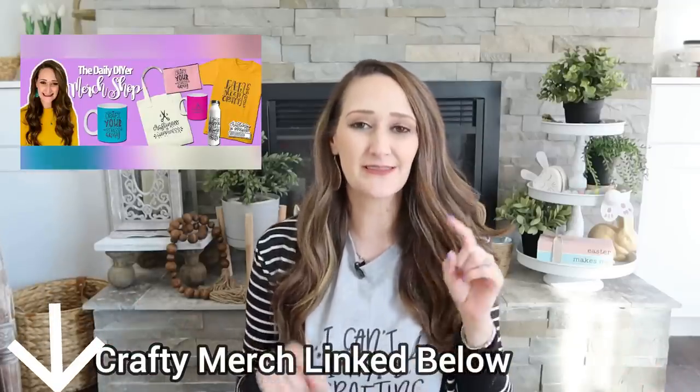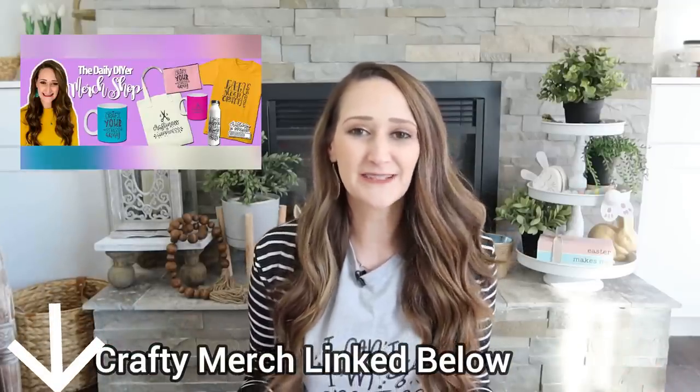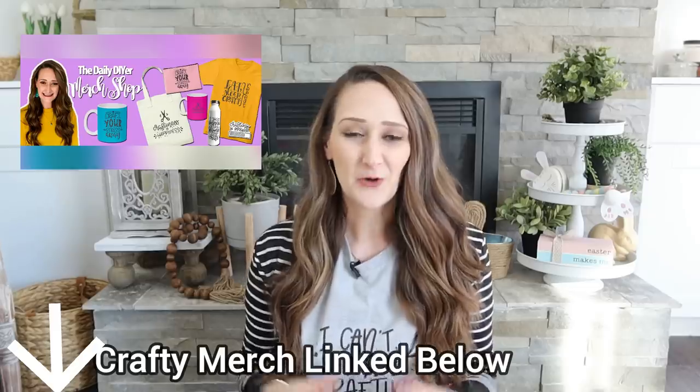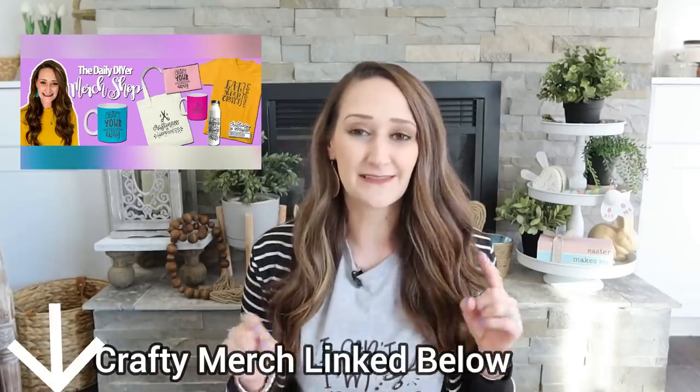If you love Dollar General too, let me know in the comments why you love it or what items you prefer to shop there for. Or if you're still team Dollar Tree, let me know that too. Please take a second to hit that thumbs up button — that helps my channel so much and I always appreciate it. I'd also love to have you subscribe if you're new. Join this DIY family here. Thank you all so much for joining me today, and I'll see you in the next one!